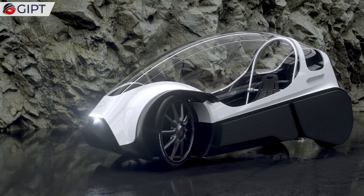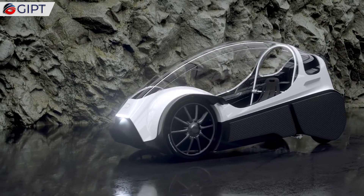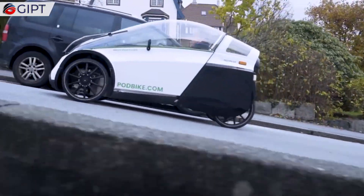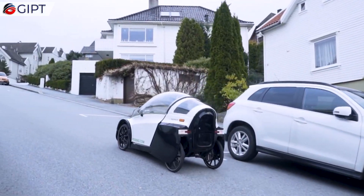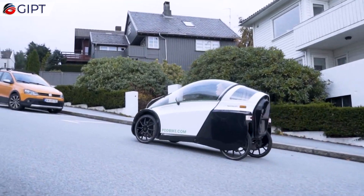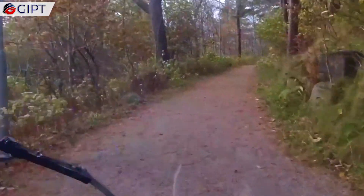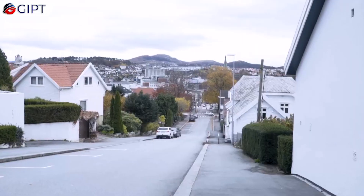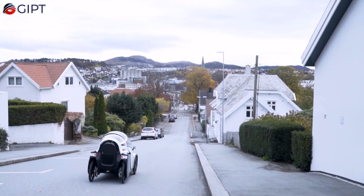Partially human-powered, the Podbike is similar to an e-bike, as it provides electric assist when needed. At the same time, its looks resemble a mini car. This means that you need to pedal for the electric assist to kick in.